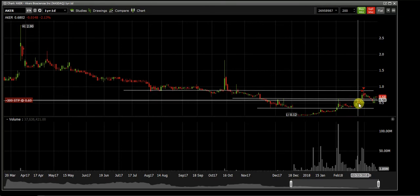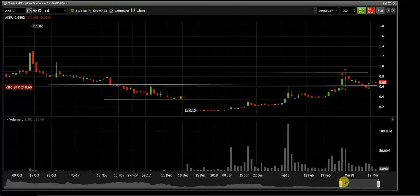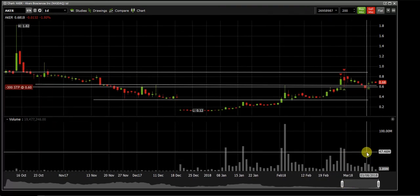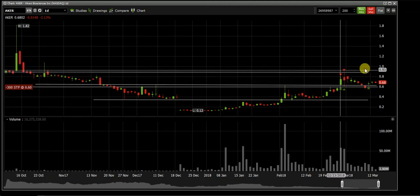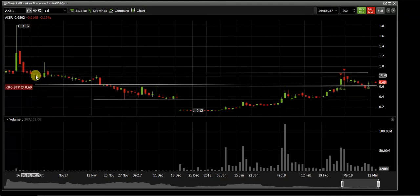At the 70-cent level you can see one, two, three candles that hit 70 cents and got rejected. It's really consolidating in a tight range, slowly forming what looks like an ascending triangle — higher lows with the same high. The highs are being topped out; it's almost like a triple top, but the lows are going higher than the previous day. That's what creates the ascending triangle.